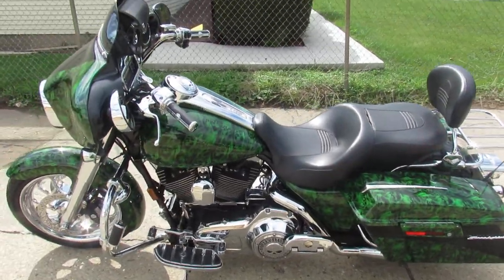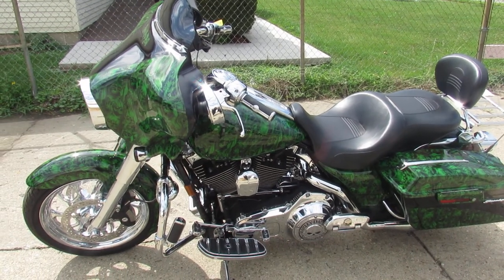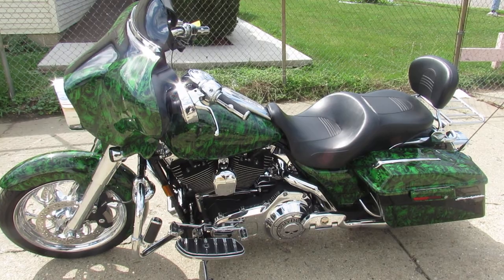Somebody spent over $35,000 putting this thing together. It could be yours for only $12,999 guys. Give us a call, we will get it done — 810-648-9500.